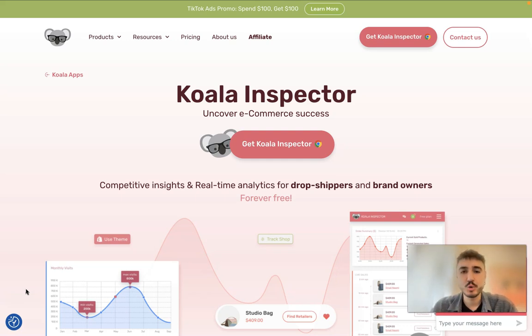Hello, my dear friends and welcome to my channel. Koala Inspector is a Shopify Chrome extension that I'm going to be talking about in this video. Stay tuned if you want to get more information about how it can help your Shopify store, how it can help you track competitors, find top-selling products and winning themes, and get all the statistics and ad campaigns launched by your competitors.